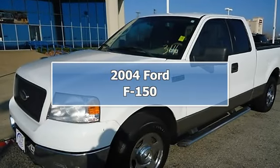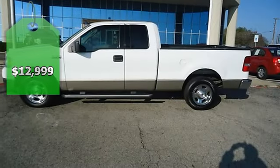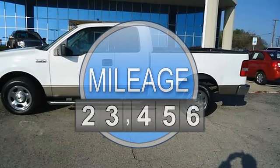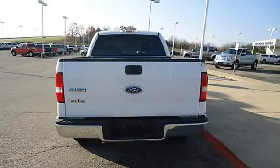This 2004 F-150 XLT will take care of all your hauling needs. Nice options: power windows, power locks, power mirrors, power driver's seat, cruise, CD, and much more.